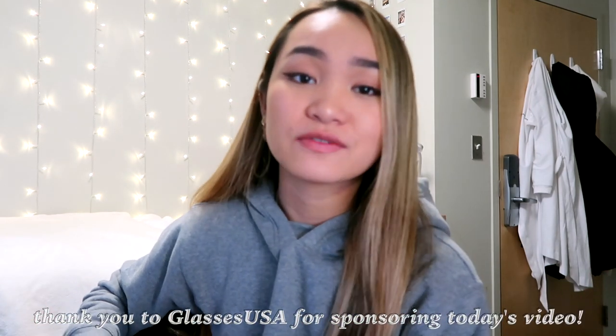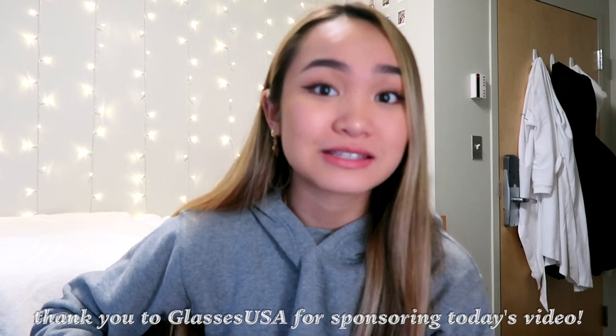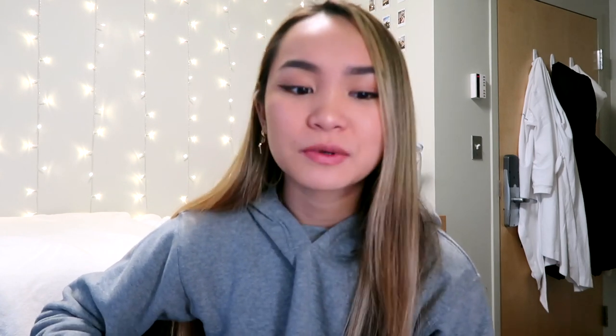I wanted to thank Glasses USA for sponsoring today's video. I'll be sharing a quick little glasses haul as well, because glasses are an essential for me right now, especially because I work on my computer all day long between classes. I need my blue light glasses, so I'll be showing you guys some new frames I got for college. Let's go ahead and get into the video.